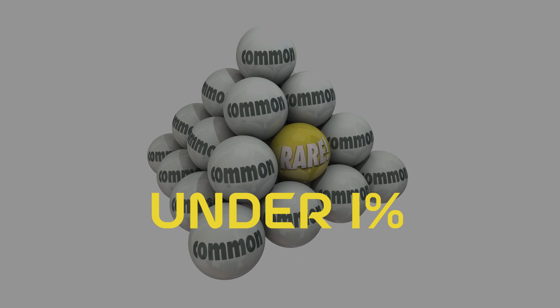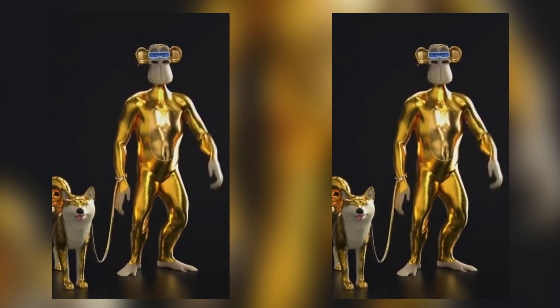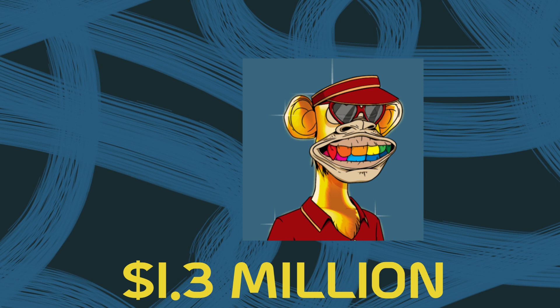For example, there is one ape that has a solid gold fur trait. Of the 10,000 apes, only 46 have this property, meaning they're highly valuable and would also have to be expensive. One of these sold in January 2022 for $1.3 million. And then another with gold fur and laser eyes — two sub-1% traits — was bought for $3 million.